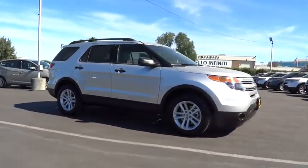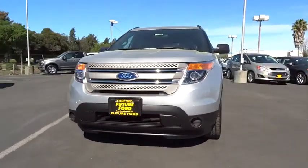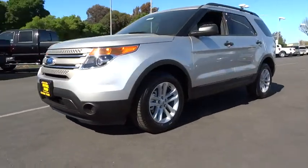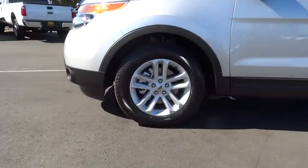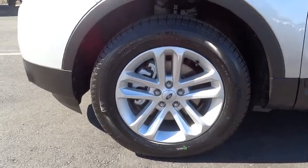Cruise control. Floor mats. Aluminum wheels. Keyless entry. Four-wheel disc brakes. Rear defrost. AM-FM stereo radio. FWD. Power door locks. CD player. Child safety locks. MP3 player.